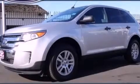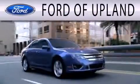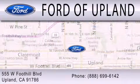Stop by today and test drive this automobile for yourself. Ford of Upland is dedicated to doing everything possible to ensure that the experience you have selecting your next vehicle is as pleasant as possible. We are located across from the Upland High School at 555 West Foothill Boulevard in Upland.